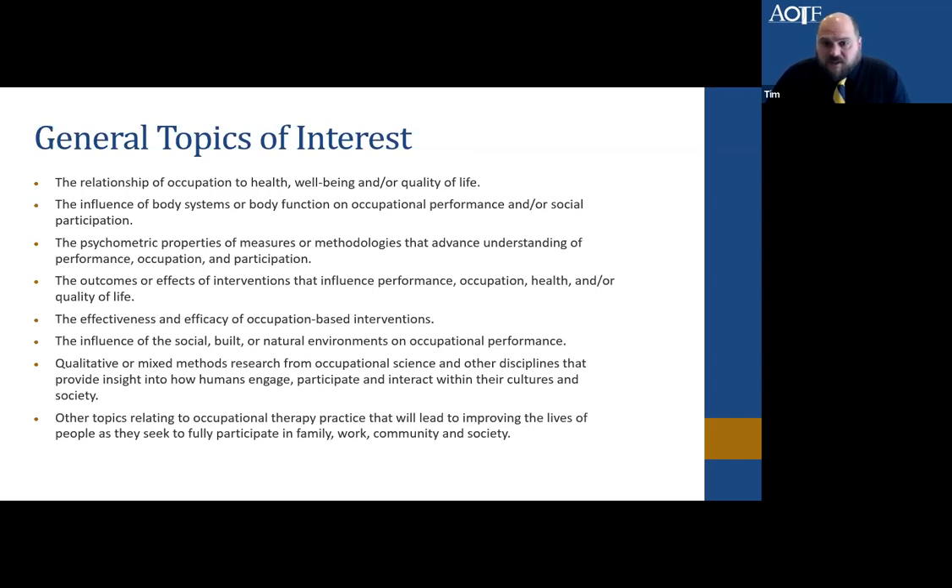We're interested in the outcomes or effects of intervention — anything in the sphere of influence of occupational therapy — including the effectiveness and efficacy of occupation-based interventions, as well as the role of the environment on occupational performance. In terms of methodology, we consider qualitative, mixed methods, and quantitative research. We also have a section specifically devoted to occupational science. If your research is in the sphere of influence of occupational therapy, we're happy to consider it, and you're welcome to reach out anytime to discuss whether it's a fit for OTJR.